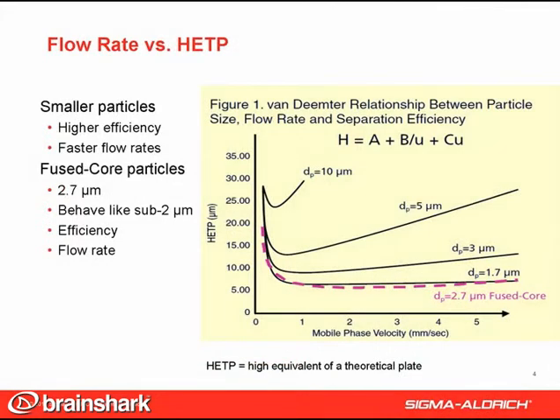We mentioned how you can increase flow rate to reduce run time. This chart shows the Van Deemter relationship — the effect of flow rate on efficiency. Lower HETP values are better. Different particles have different optimum flow rates. Generally, the smaller the particle, the higher the possible efficiency, or the lower the HETP, and the faster you can run them without loss of efficiency. The dotted purple line on the graph shows that Ascentus Express fused core particles, which are 2.7 micron, have the same Van Deemter profile as the smaller 1.7 micron particles.